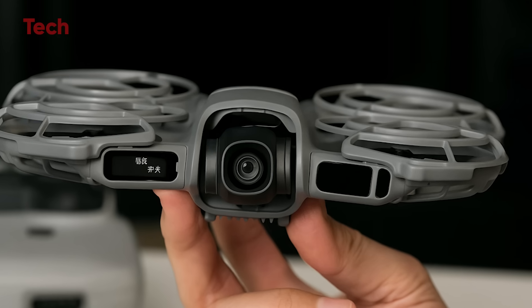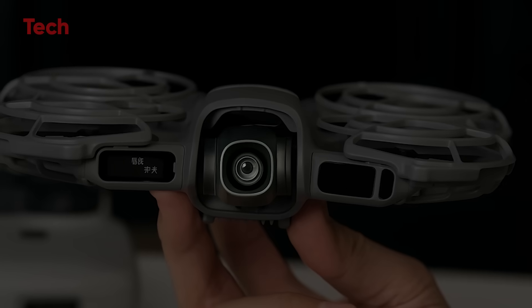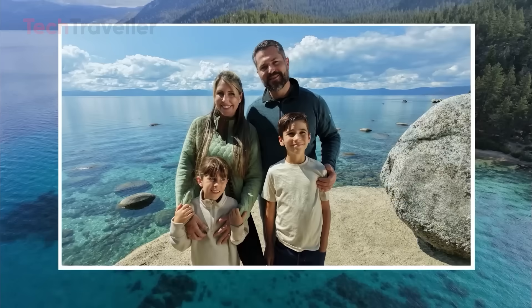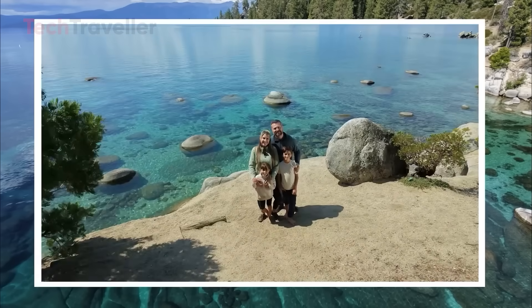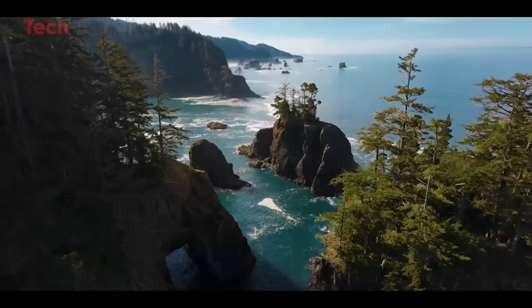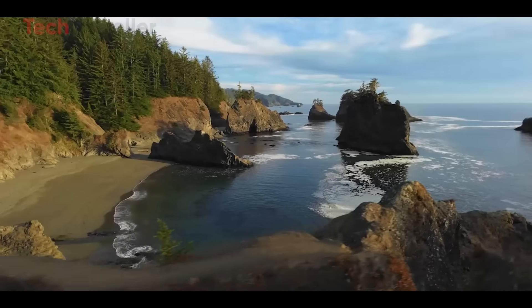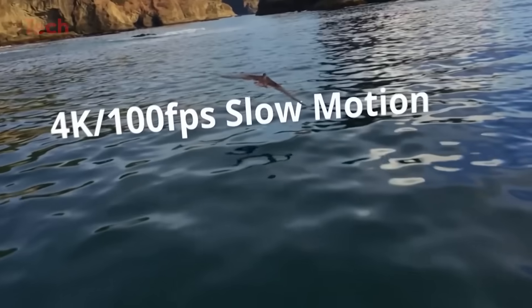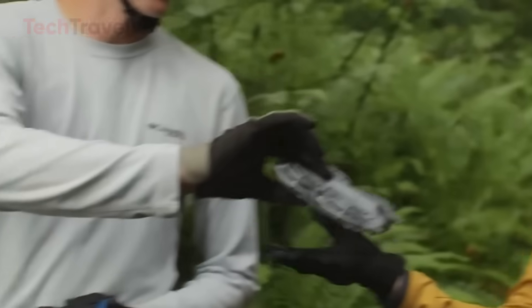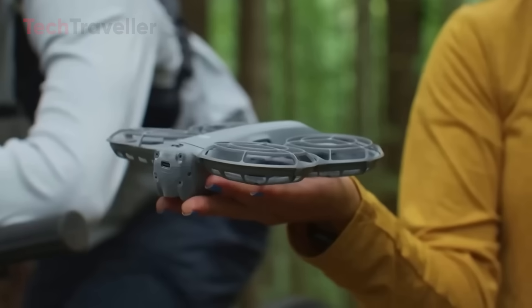The first thing that grabs your attention is its camera system. Armed with a 1.3-inch CMOS sensor, the Neo 2 delivers crisp, detailed shots at around 12 megapixels. But it's the video capabilities that make jaws drop — 4K at 60 frames per second, and even 4K slow motion at 100 frames per second. For such a small drone, this is an incredible leap in quality.